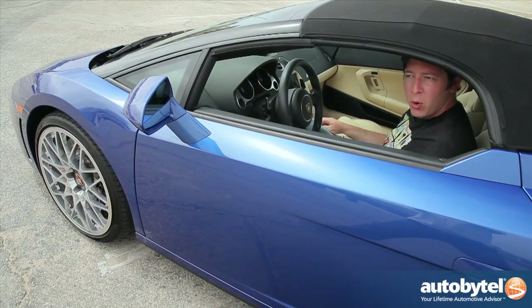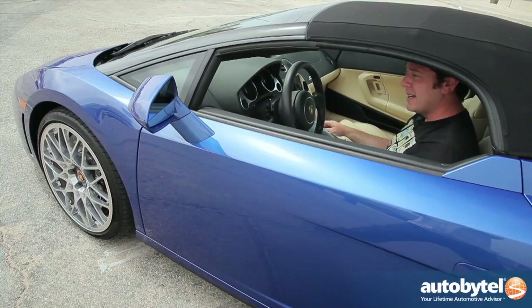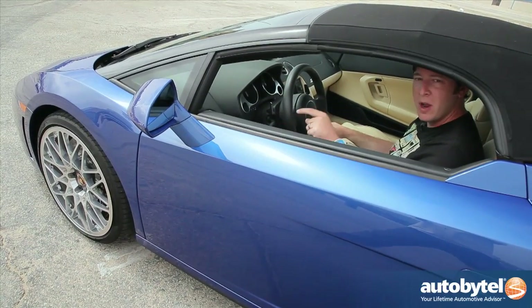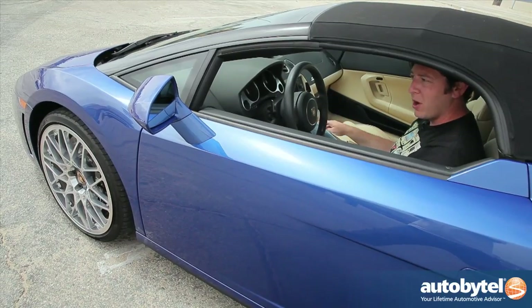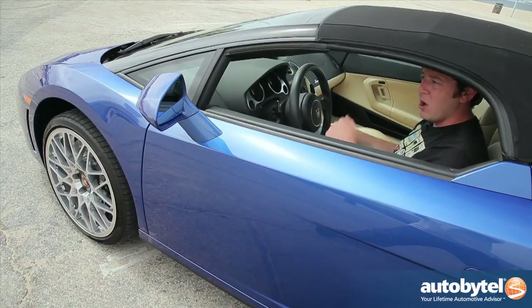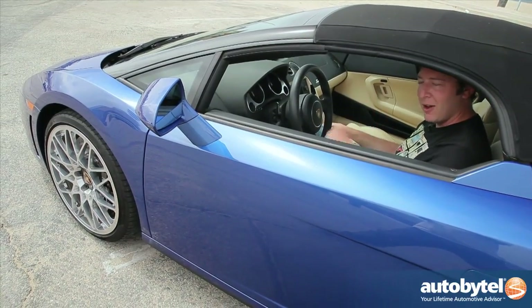One of the sore spots of owning a supercar like this is that you have such a low front end. Luckily since around 2008 Lamborghini has offered a standard feature that raises the nose of the car — now driveways are no problem. Lift the nose up, you've got ground clearance. Hit the button again, set it back down, and head on down the road.